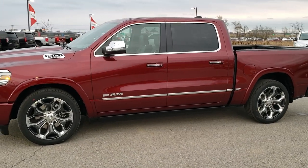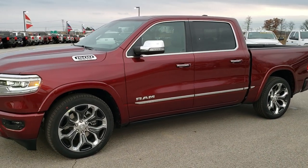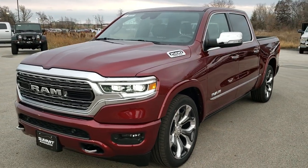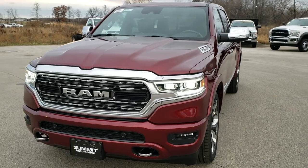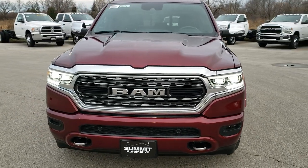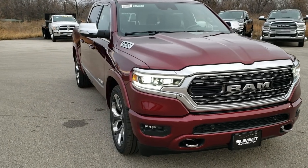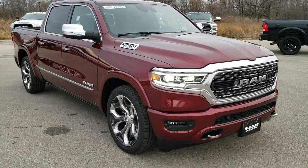Hey, this is Brett with Summit Automotive in Fond du Lac, Wisconsin, your new and used Ram and light duty truck headquarters. Today we are checking out a brand new 2020 Ram 1500 Crew Cab Short Box — it's the Limited package. They don't call it the Laramie Limited anymore, it's just Limited.